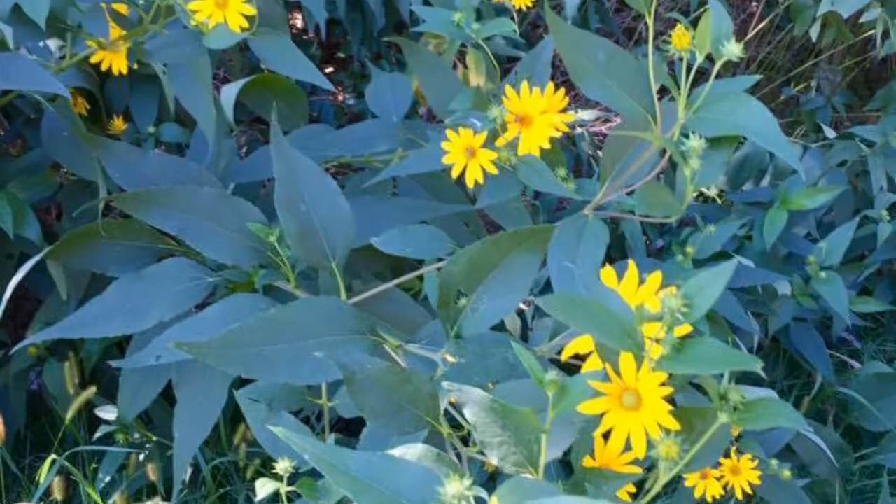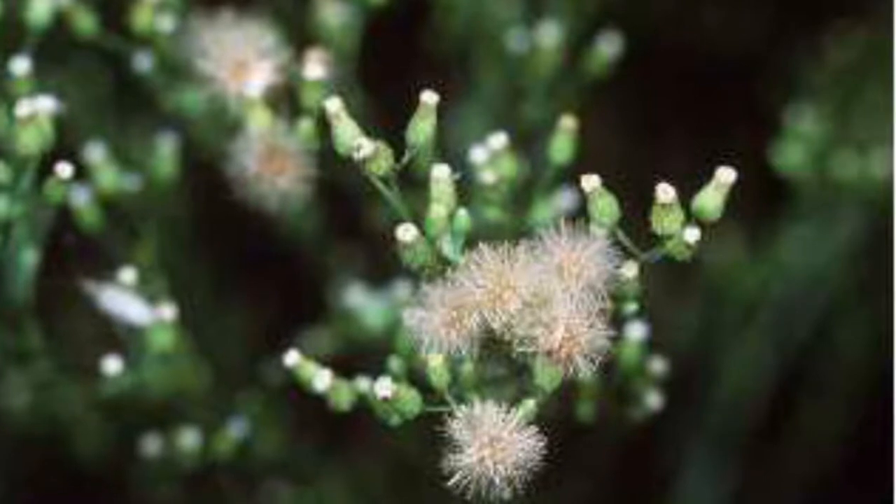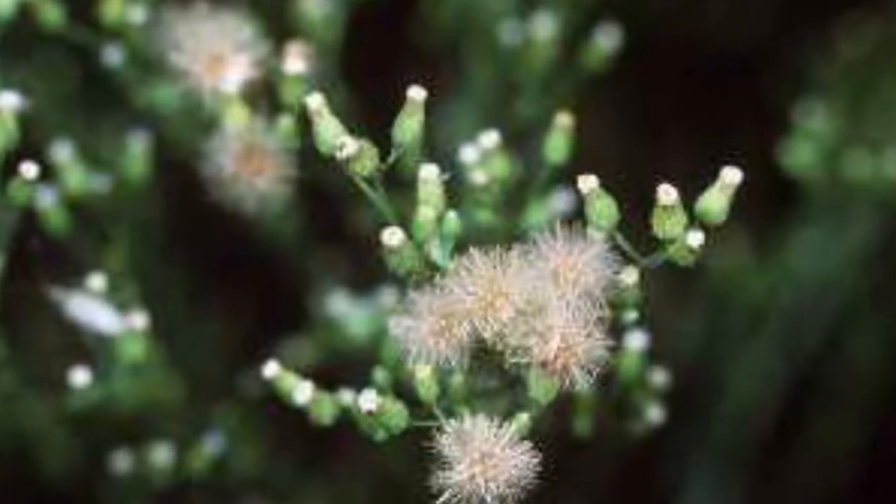This is Jerusalem artichoke. It's edible — the roots are edible. This is horseweed. Flowers are yellow on this.